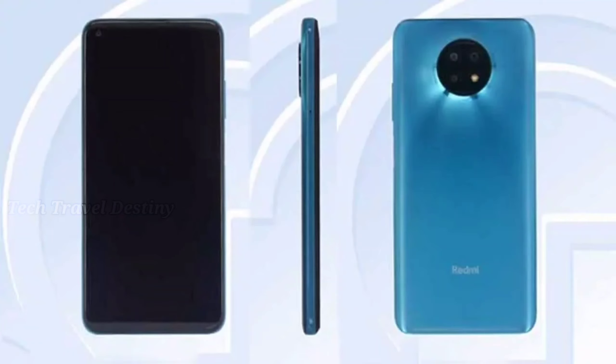It has a triple rear camera setup and a 13MP front camera. It also packs a 5000mAh huge battery.